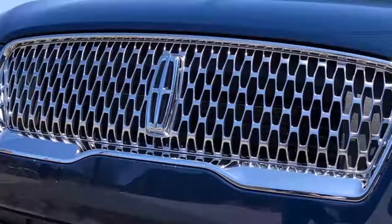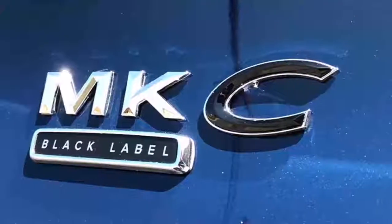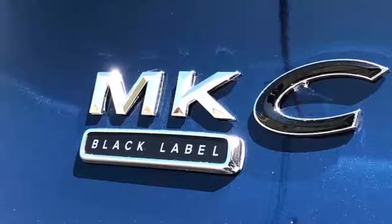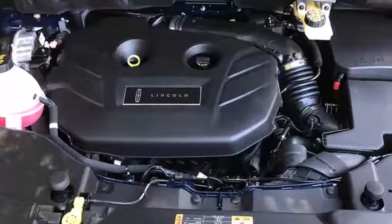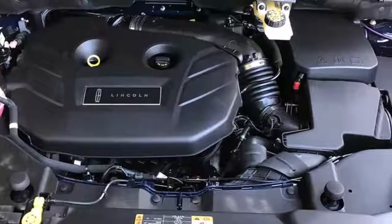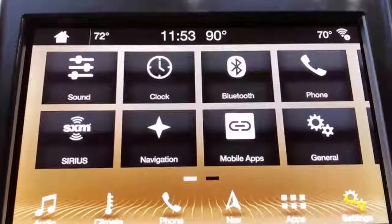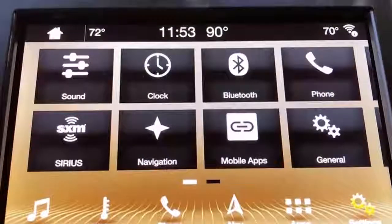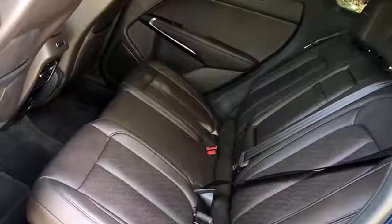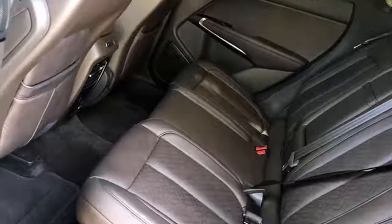Nothing's changed inside the MKC for 2019, save for a couple of color and trim options. Lincoln's trio of Black Label schemes are once again available: Modern Heritage in black and white, Center Stage in red and black, and the rich brown Indulgence spec pictured here. With its Alcantara headliner, supple leather, and soft-touch surface materials, the Black Label cabin looks and feels exquisite, right down to the detail stitching on the seats and door inserts.